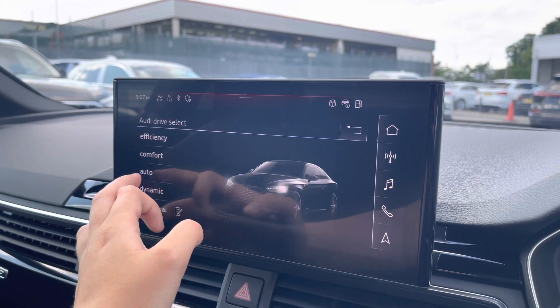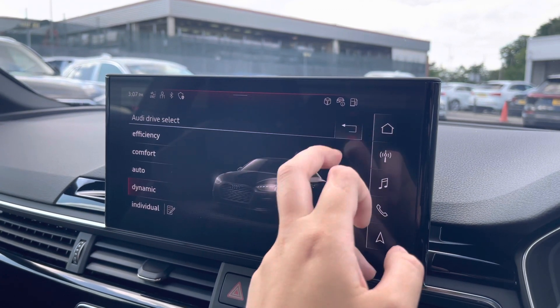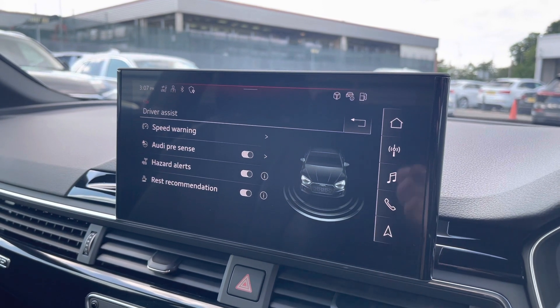The car settings feature Audi Drive Select, allowing you to adjust from efficiency up to dynamic, as well as individually adjust the drive system and steering. The driver assist comes with speed warning, Audi pre-sense, hazard alerts and rest recommendation.